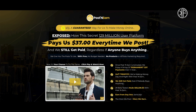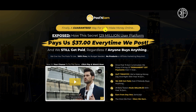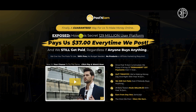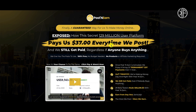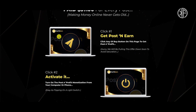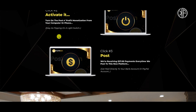So what is Post and Earn? According to the sales page, they're saying it's a guaranteed way to make money online — exposed: how this secret 129 million user platform pays them $37 every time they post. They still get paid regardless if anyone buys anything. In fact, it's so simple and easy that you're just three clicks away from getting paid $37 for every post. Step one you buy the product, step two you activate it, step three you post.